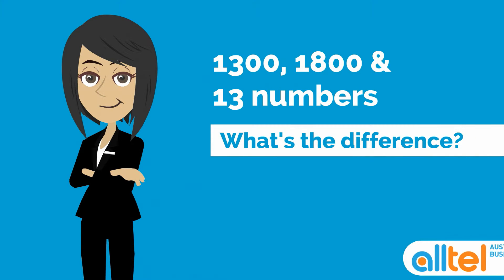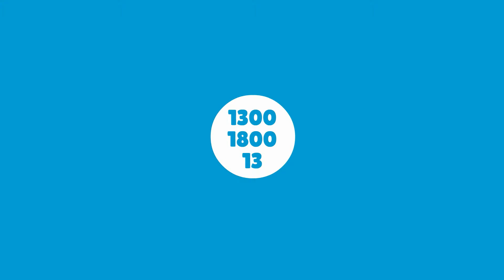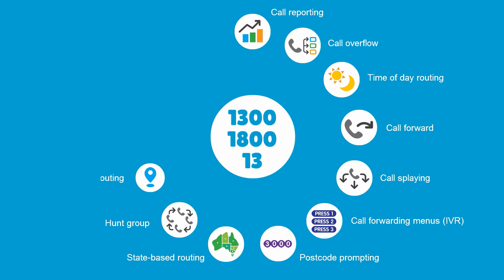What is the difference between Alltel 1300 numbers, 1800 numbers and 13 numbers? All of these Alltel inbound numbers have the same features and functions, however they can be set up and customised to suit.